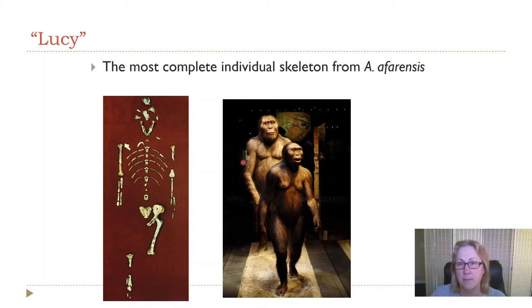We have one really complete skeleton of this species, nicknamed Lucy. This is an artist's rendition, I think from a museum in Germany, of what they might have looked like. Females and males were very different in size for this species, much like chimpanzees and gorillas today where males can be almost double the weight of females. That is not true for Homo sapiens. One trend during human evolution was that males and females started becoming closer in size — less dimorphic than the rest of the apes.